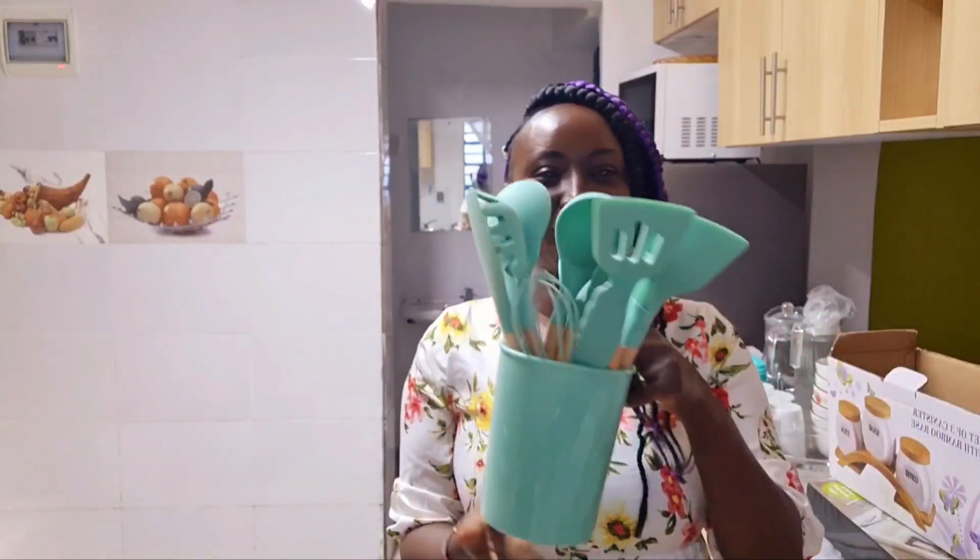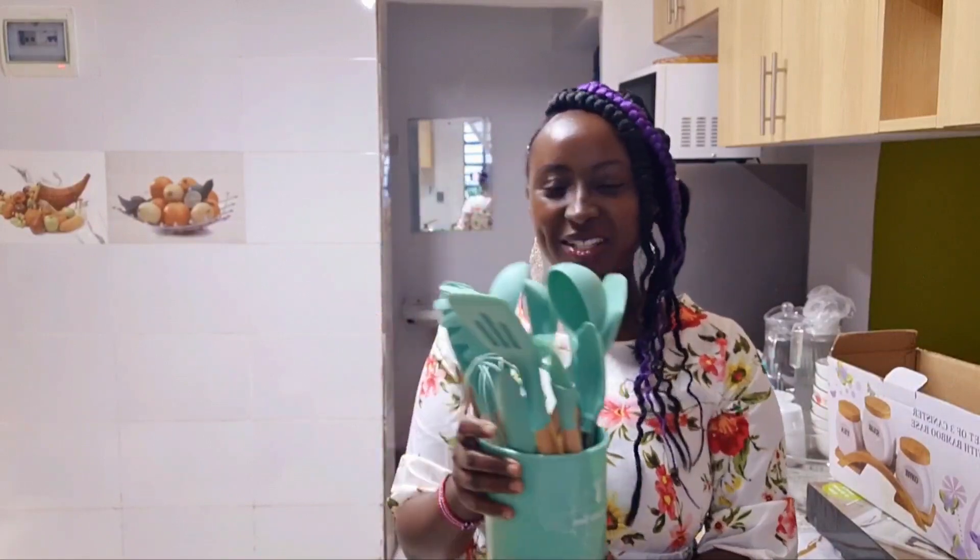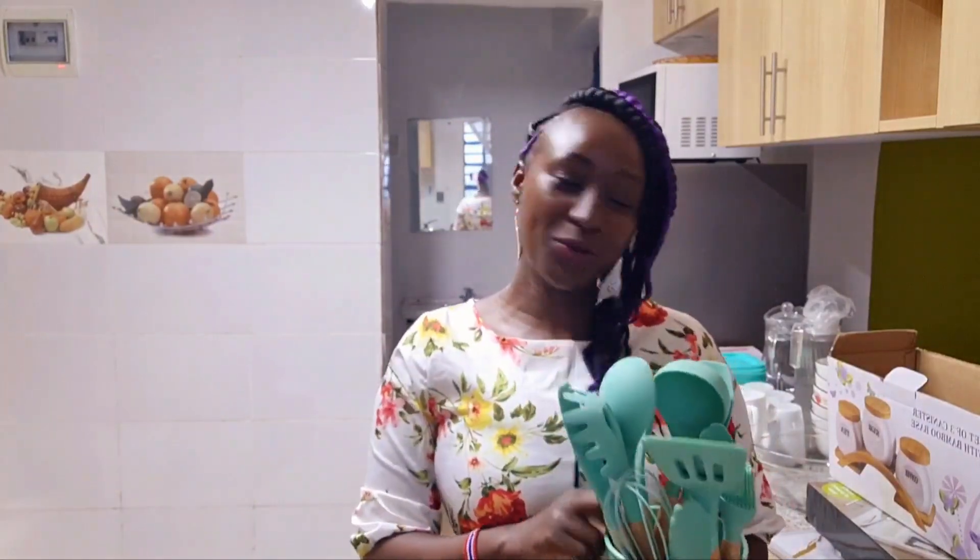Thank you so much guys for watching Njeri's Kitchen. Today we were at Kamukonji shopping and this was my favorite haul. I'll be back to Kamukonji because I'm not sure I shopped enough — so see you on the next video! Bye bye!